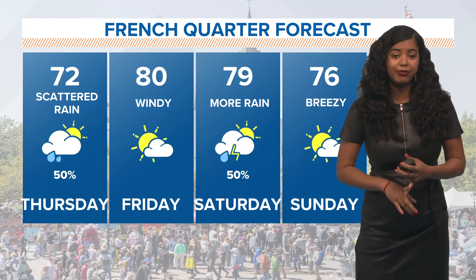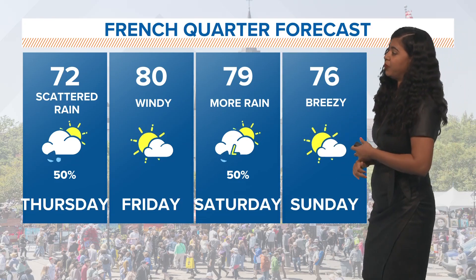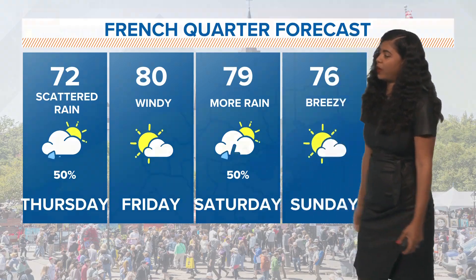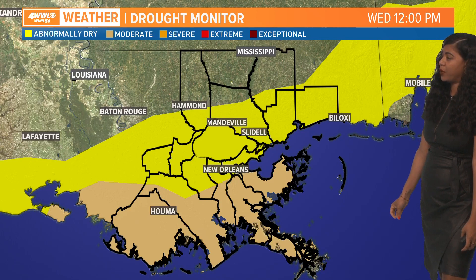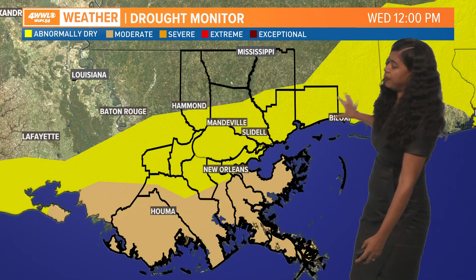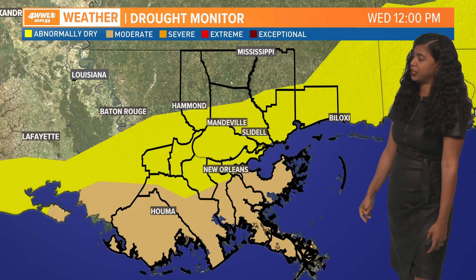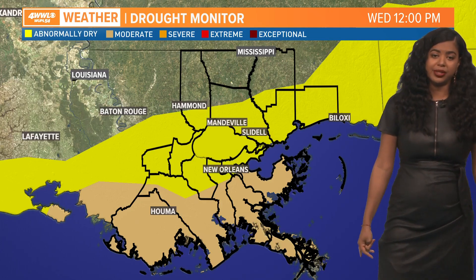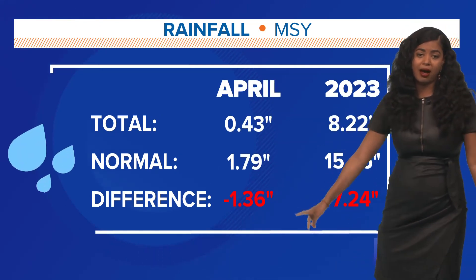Friday is looking pretty dry, temperatures in the lower 80s, though it will be windy, and then more rain is on the way as we go through Saturday. We definitely need the rain across the area — we are abnormally dry across the metro area and a few of our north shore parishes, and moderately dry along our coastal areas. We're actually below average for the month of April.